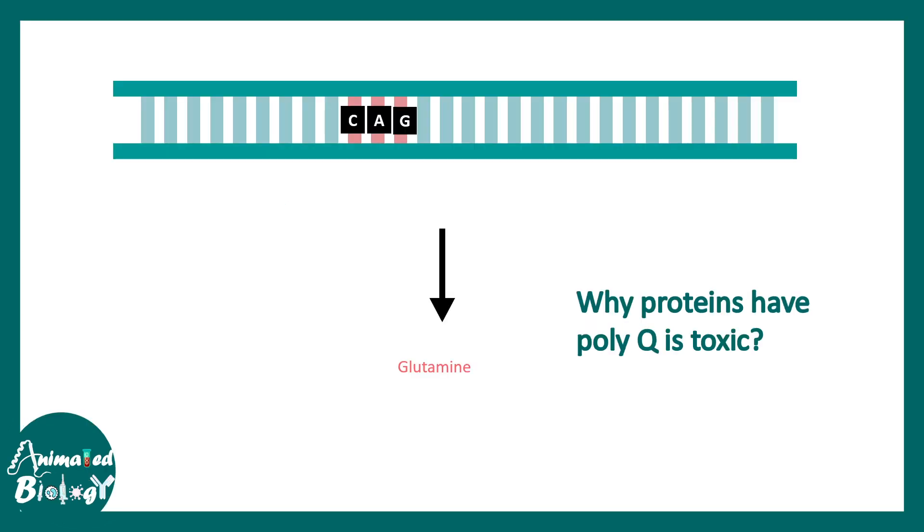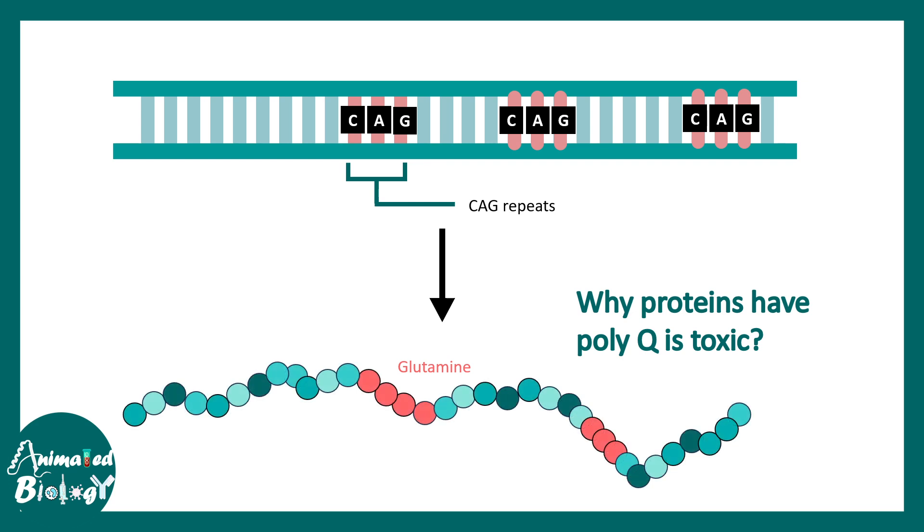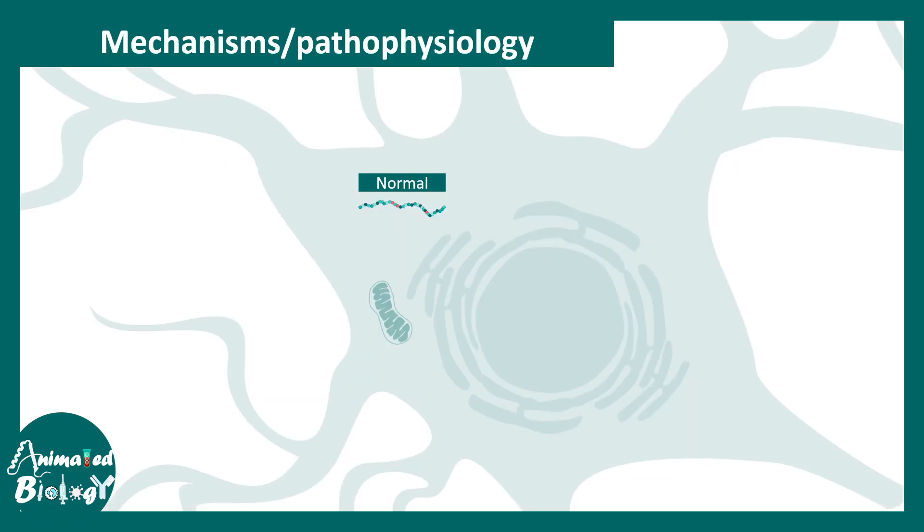The CAG sequence codes for glutamine. In spinocerebellar ataxia, there are multiple CAG repeats, leading to multiple glutamine repeats — this is why it is known as a polyQ disease. But why is polyQ toxic for cells? Many aspects are not yet fully clear, but some have been revealed by extensive research.